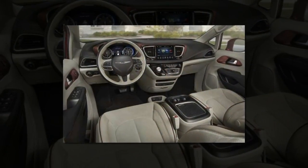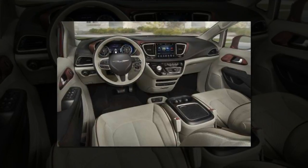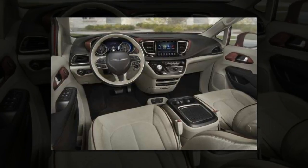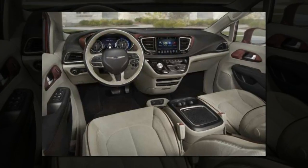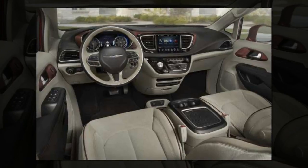Chrysler's innovative Stow-and-Go seats fold effortlessly into the floor, providing a completely flat load floor without the need to remove heavy chairs. For this reason and others, we gave the 2017 Chrysler Pacifica our Best Minivan for the Money award.